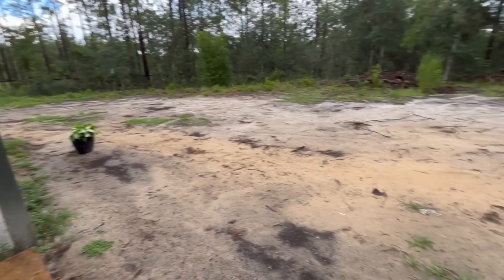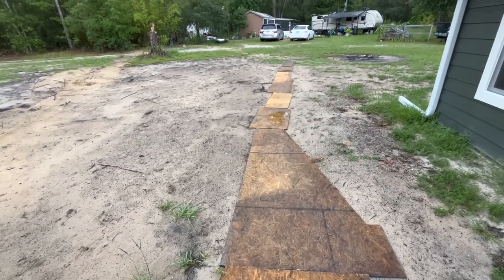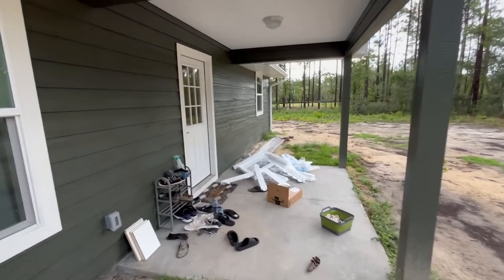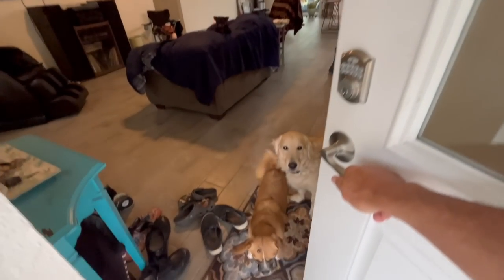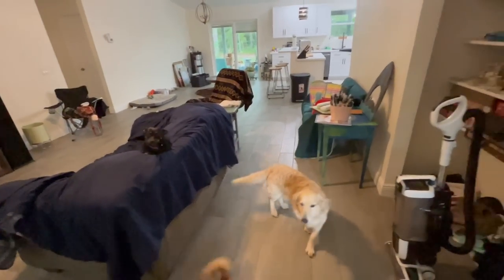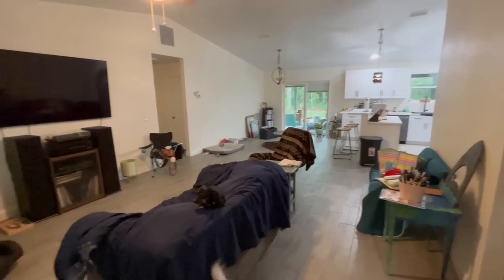We're still waiting on some sod to be delivered — the front yard is just sand right now. We've had to put these boards out so we can actually walk without tracking sand into the house. There's Sam and Fizgig. Got shoes everywhere because we've got kids everywhere, and so many people visiting we just have mess all over the place.